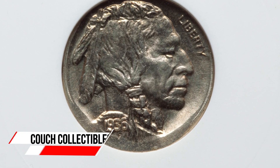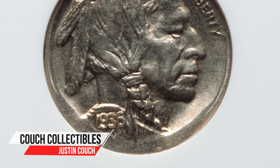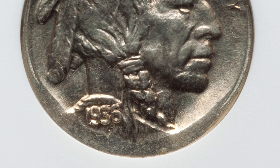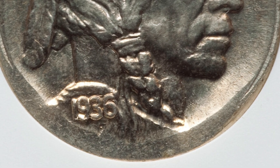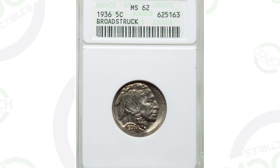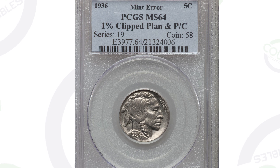If you have a 1936 buffalo nickel, or really any buffalo nickel, you can look for these types of errors that can give these coins some value. This first coin is a 1936 buffalo nickel that has been broad struck, so you'll see that around the rim of the coin. It's graded by ANACS at Mint State 62 — the coin grading scale goes up to 70 — and it sold for $159.